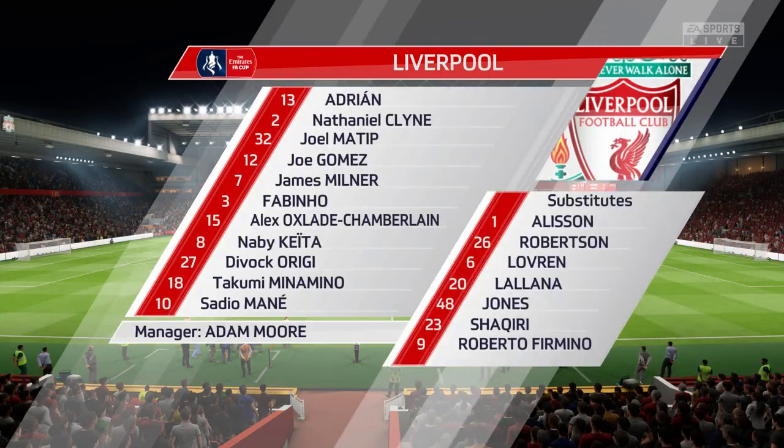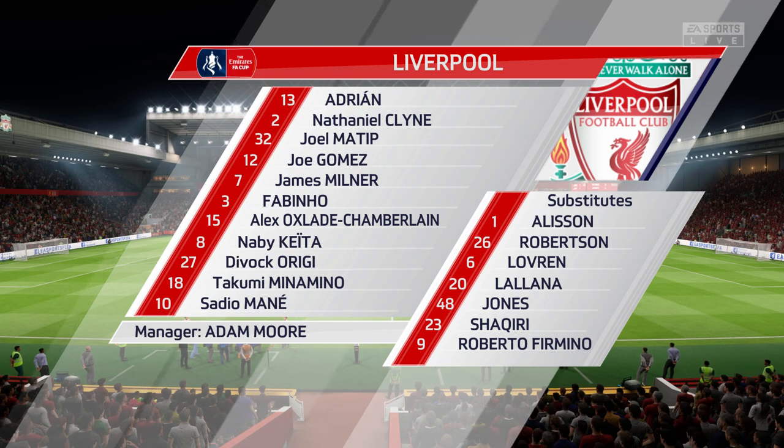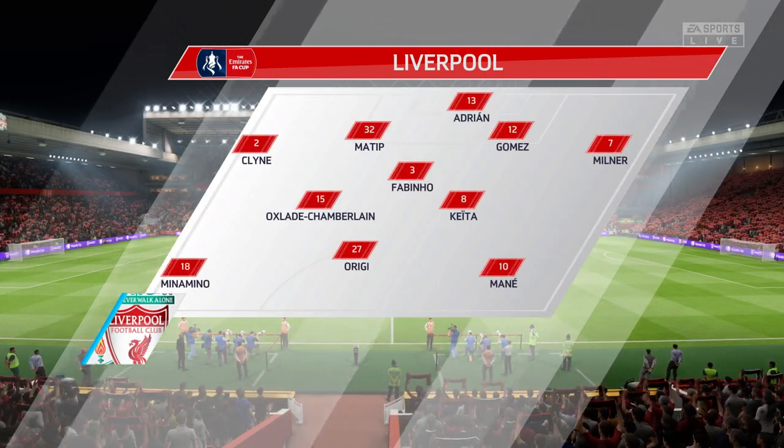A big reshuffle for Liverpool. Joe Gomez starts with Joel Matip as the centre-backs. Alex Oxlade-Chamberlain starts with Naby Keita in midfield. Divock Origi is the lone striker.